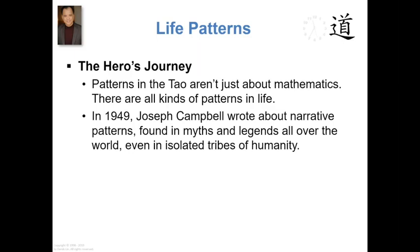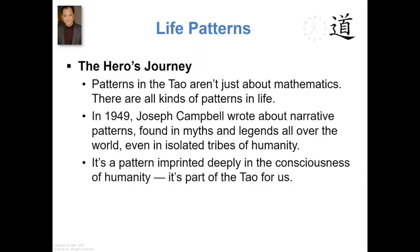What is the most interesting thing about it from a Tao perspective is that these patterns are found even in isolated tribes of humanity who had never had contact with the outside world. They came up with their own stories, mythology, and legends, and they all follow these predictable patterns — but they had never seen other tales or mythology or legends. So they didn't know that it was a pattern they were supposed to follow; they just had it. It appeared to be a pattern that is embedded, imprinted deeply in the consciousness of all humanity.